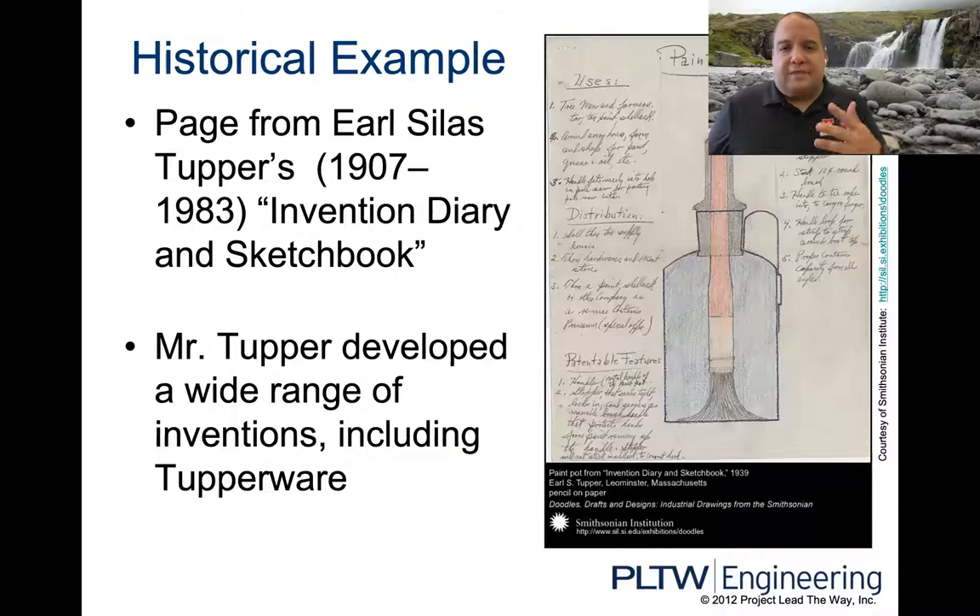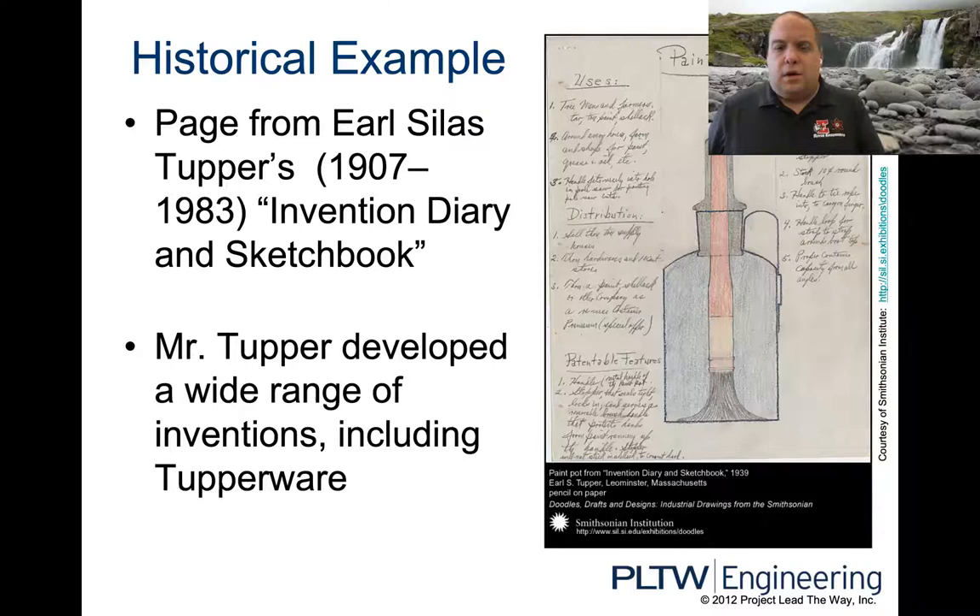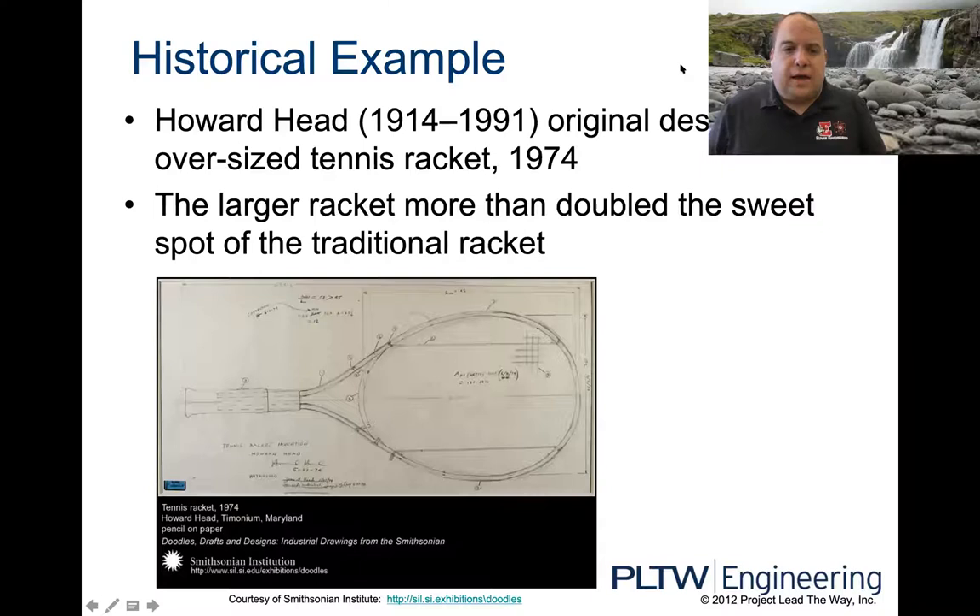Here are some pictures of historical engineering notebooks that are on display at the Smithsonian in D.C. We have a paint pot, a fly catcher, a tennis racket — everything is nicely labeled with how to operate it step by step. Notice the sketch is in pencil. That's the engineering notebook.